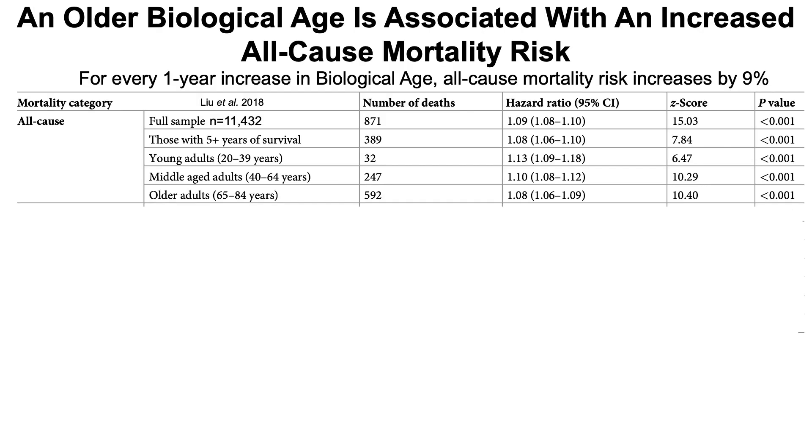Levine's test isn't just a good measure of chronological age — it's also associated with all-cause mortality risk. For every one year increase in biological age, all-cause mortality risk increases by 9%. The hazard ratio is 1.09, meaning a 9% increase in risk of death from all causes for every one year increase in Levine's biological age. This association holds whether you're young, middle-aged, or older adults, with increases of 13%, 10%, and 8% respectively for every one year increase in biological age.